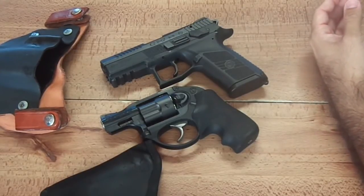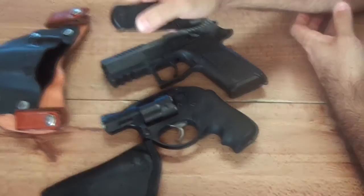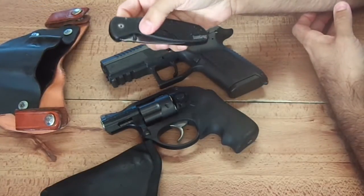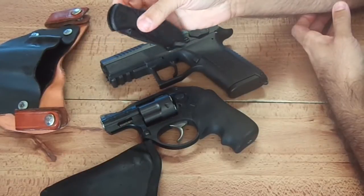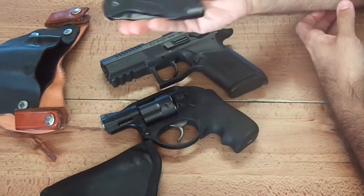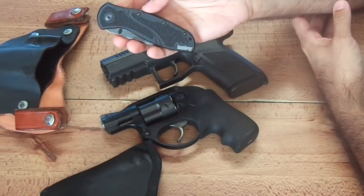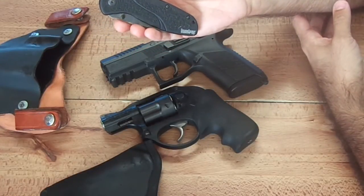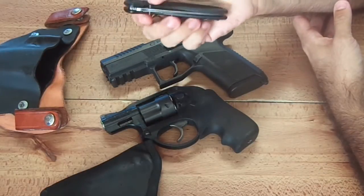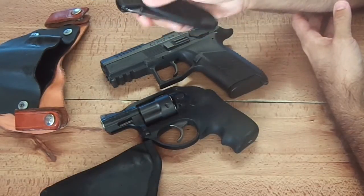Also got, as before, a nice Kershaw. This is actually my second Kershaw Blur that I've owned. I lost the first one — I was cutting some fishing line with it, left it on the tailgate of my truck, and just walked away and drove off without it. So I had to go get another one, and I still love it.